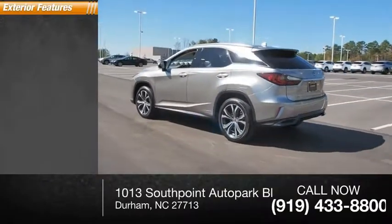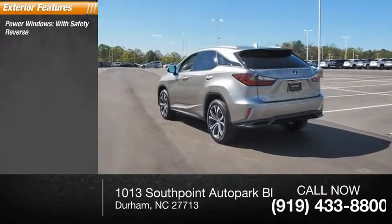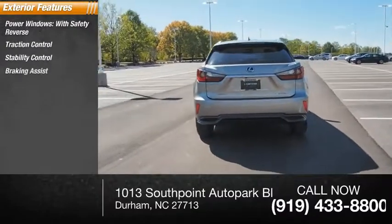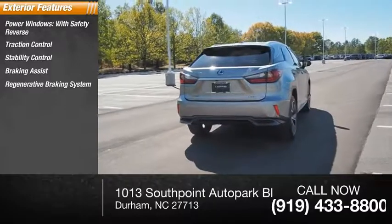Here are some of this vehicle's great options: power windows with safety reverse, traction control, stability control, braking assist, regenerative braking system, and power brakes.